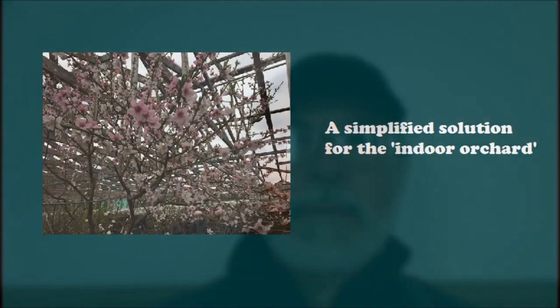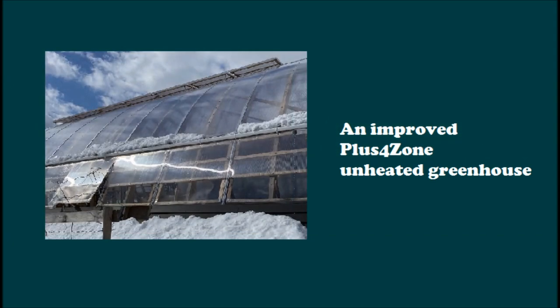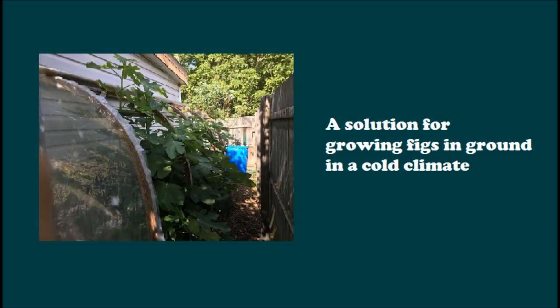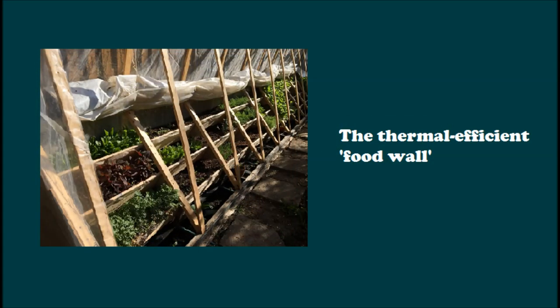Over the last couple of years we continued our experimental work and started a number of interesting projects with very encouraging results. In this video I would like to present five of these projects: a simplified solution for the indoor orchard in cold climate; an improved plus-four zone unheated greenhouse in zone four; an experimental year-round subtropical unheated greenhouse in zone five; a solution for growing figs in the ground in cold climate; and the thermal efficient food wall as a more affordable solution for growing food in a cold climate. Let's see them one by one.